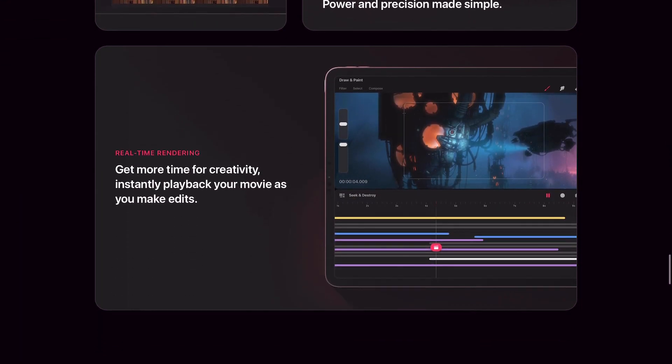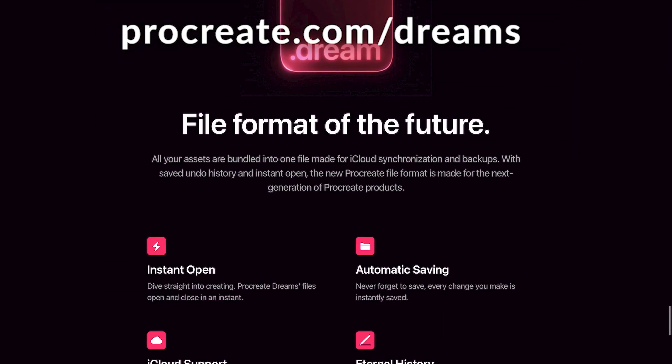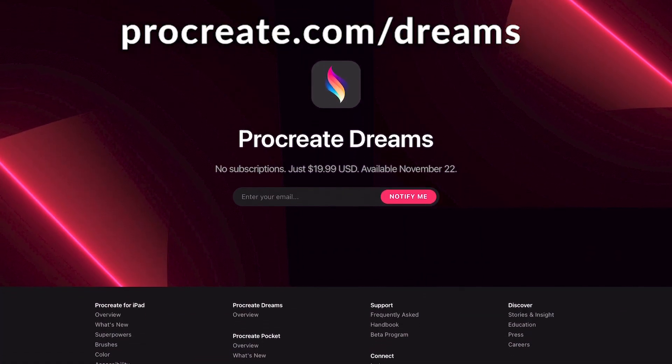If you want to know more about Procreate Dreams go to the site, and if you want to keep updated when the app will be released you can sign up with your email. I'm very excited that Procreate is launching this app, because as an animator now you can do everything in one app.